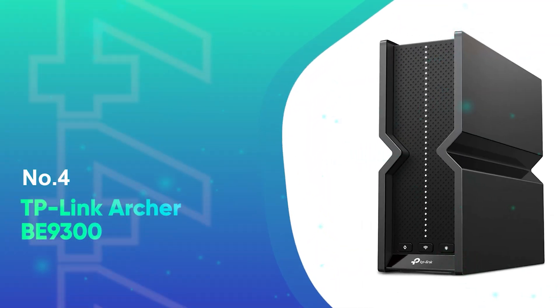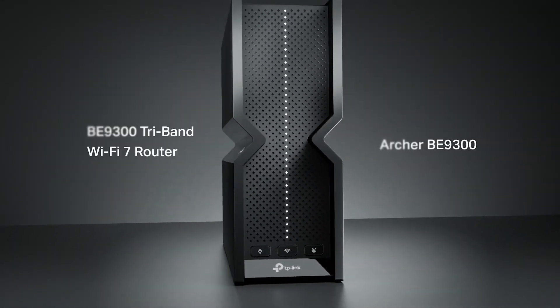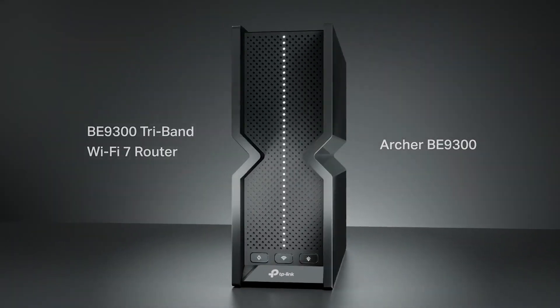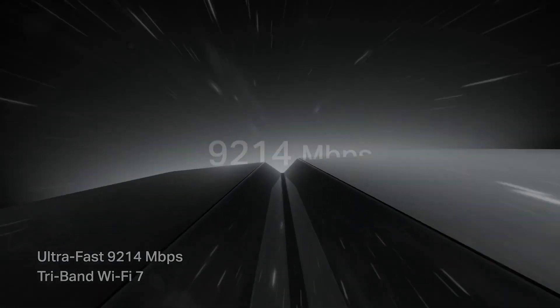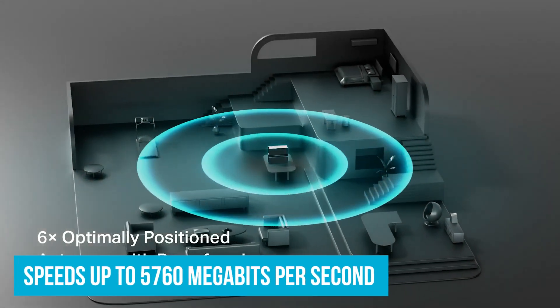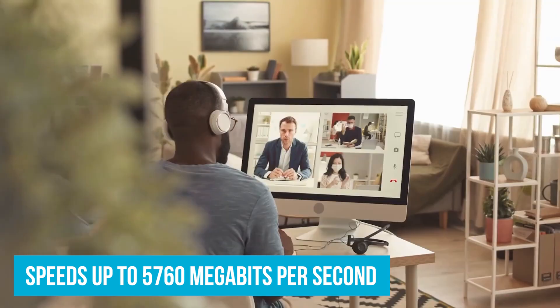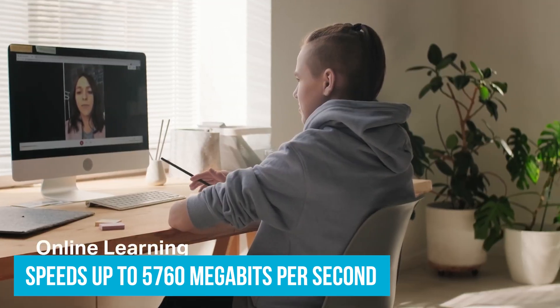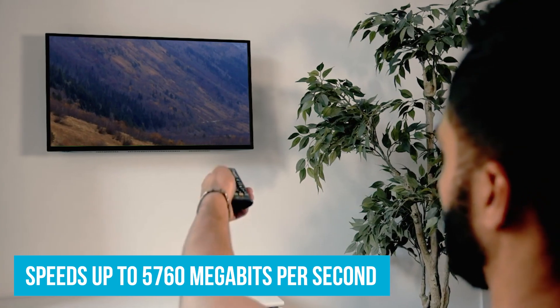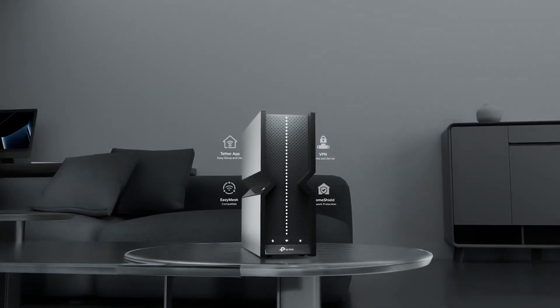Number 4: TP-Link Archer BE9300. Now let's talk about this Archer model from TP-Link. This thing packs some serious features, yet the price remains very, very fair. We're looking at a tri-band model with speeds up to 5,760 megabits per second on a 6 gigahertz band. To skip the tech lingo, this means 8K video streaming without a hitch. That's impressive considering the price tag.